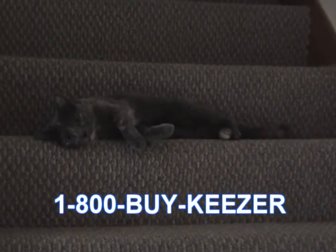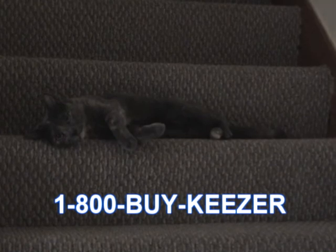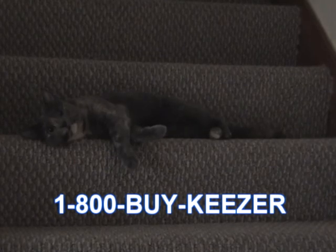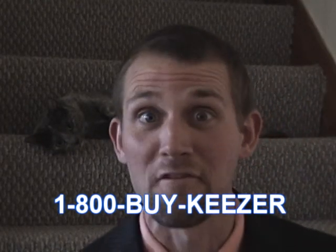Excuse me, ma'am. How satisfied are you with this product? How often does it get used? Is it fun? Do you enjoy it? Well, there you have it, folks.